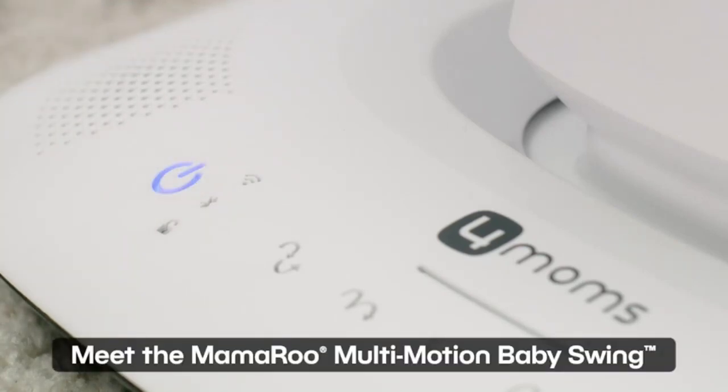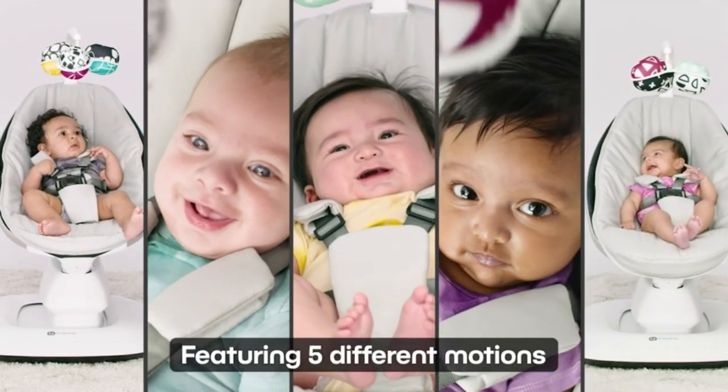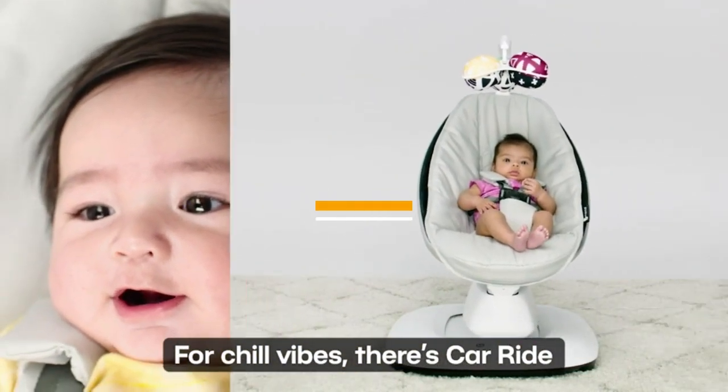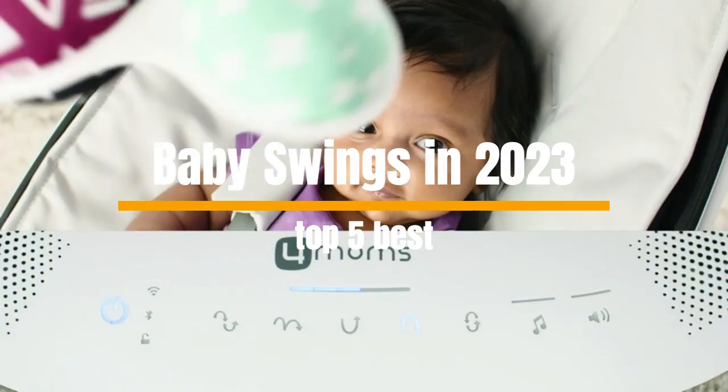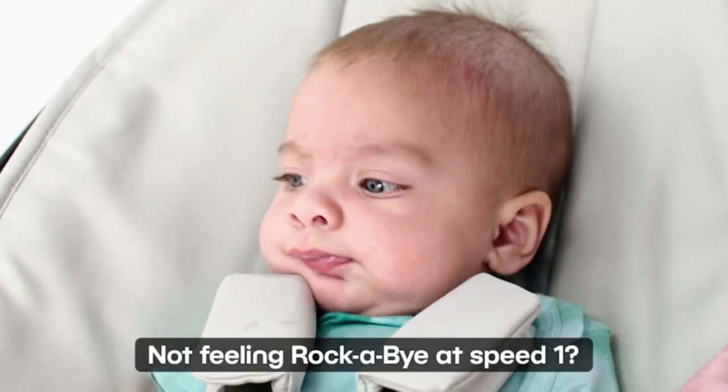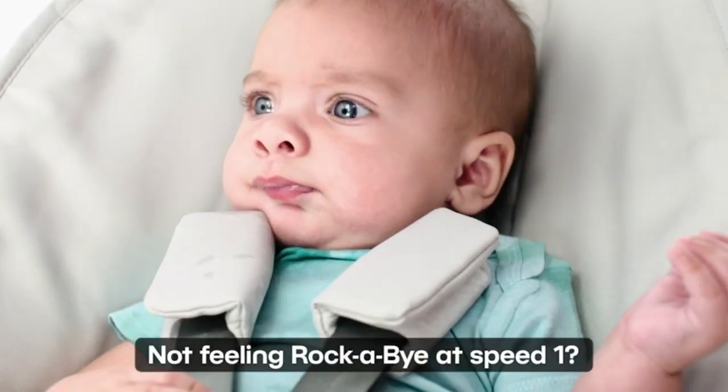What's up guys, how are you? If you are looking for the best baby swings in 2023, you've come to the right place. Today's video is on the top 5 best baby swings in 2023. I have done a lot of research, read a lot of reviews, and then came to the conclusion about which baby swings are the best for people like you.